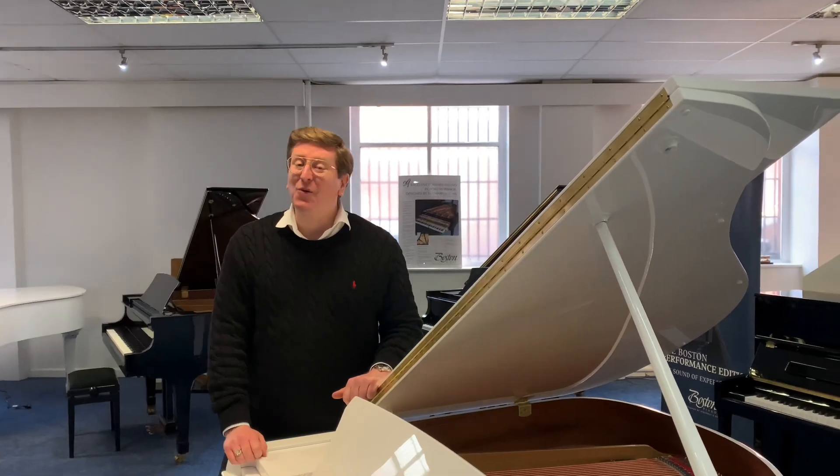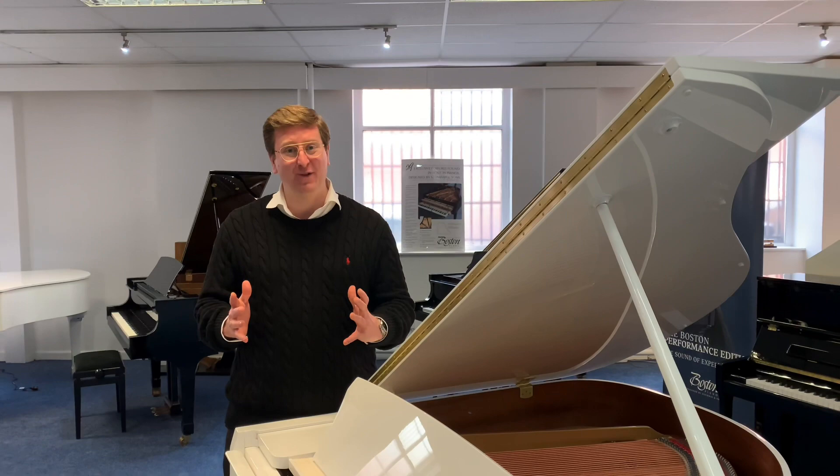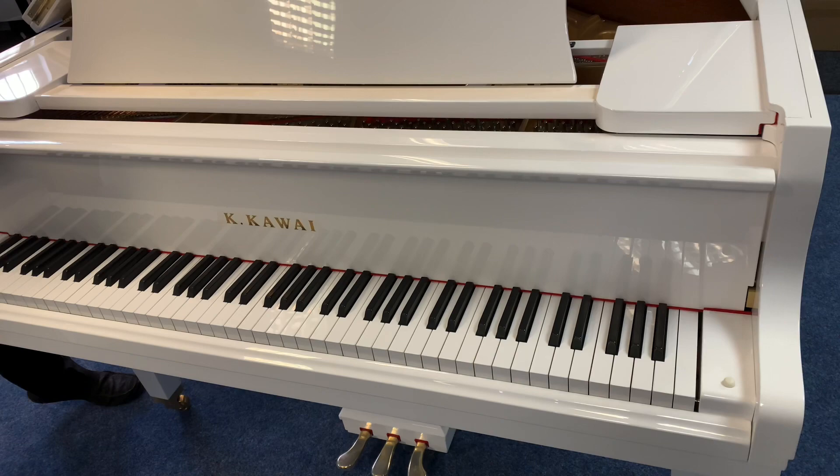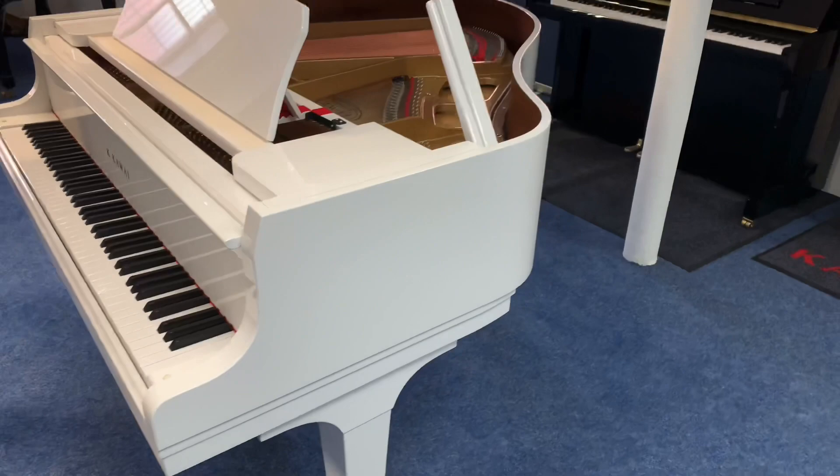Hello, it's James here from Rimmers Music in Bolton. Today I've got a short video for you just to let you know that we've just taken in this one and only here at Rimmers Music — this Kawai GL10 in the lovely finish of polished white. It is available to buy right now on the Rimmers Music website, rimmersmusic.co.uk.